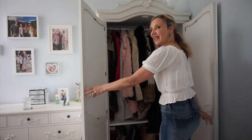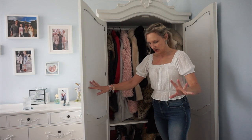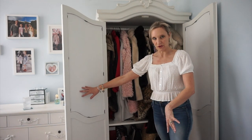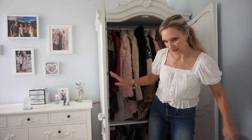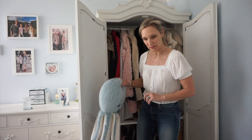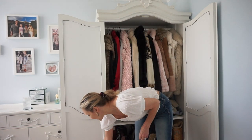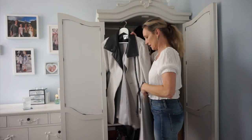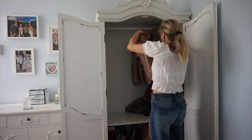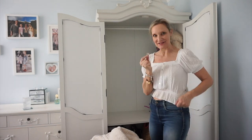I think the best thing for me to do is to just throw them on the floor and then put back what I want to keep and find homes for what I don't want to keep anymore. I'm going to prop this door open with my octopus — no doubt he's going to be attacking the octopus. Oh, I found a pound! I love it when that happens.